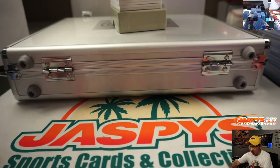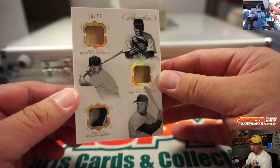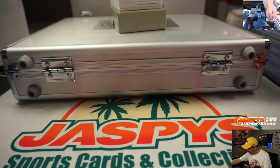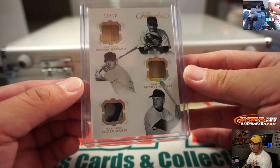We've got a triple relic here. More Yankees, more old school Yankees for Stephen Kendrick. 10 out of 10 — Elston Howard, a piece of his lumber; Mickey Mantle, a piece of his lumber; and Roger Maris, a piece of his jersey. Wow. The two stars are making things happen — it's been a long stretch.